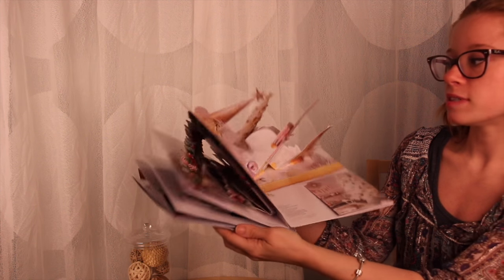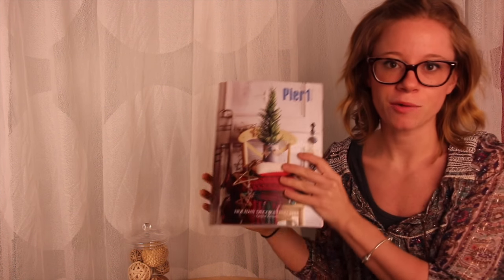To see more photos of this piece or more of our pop-up book work, visit our website at structuralgraphics.com. Thanks for watching, we'll see you next week.